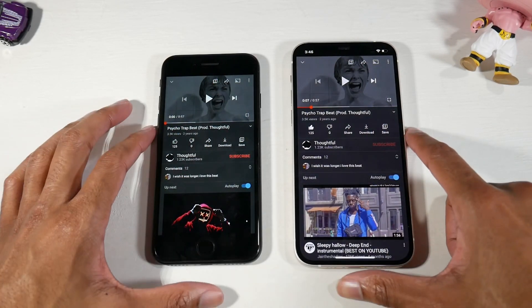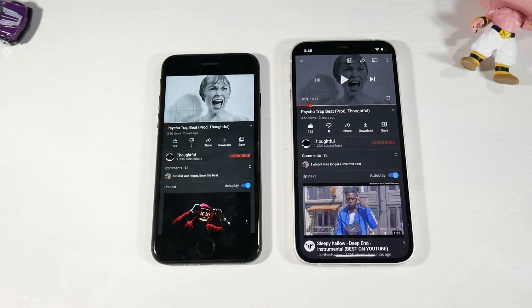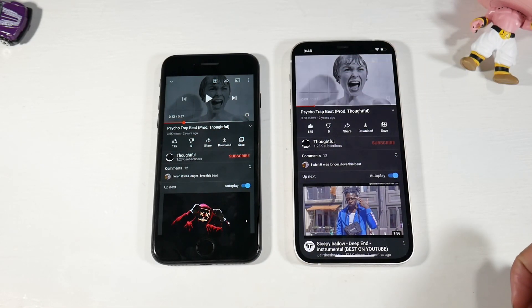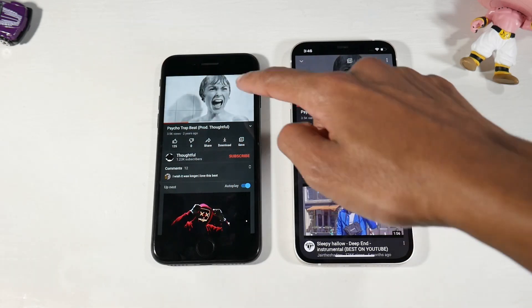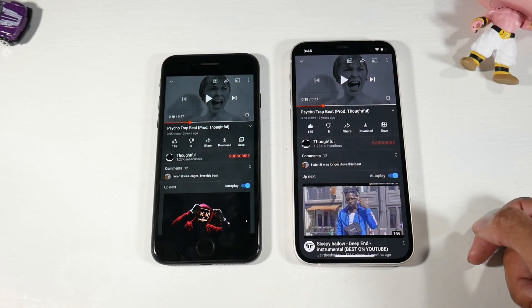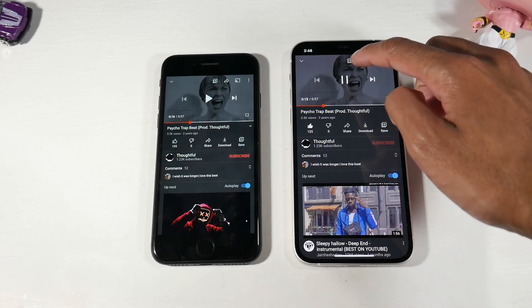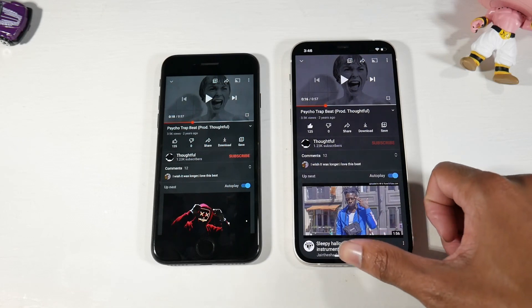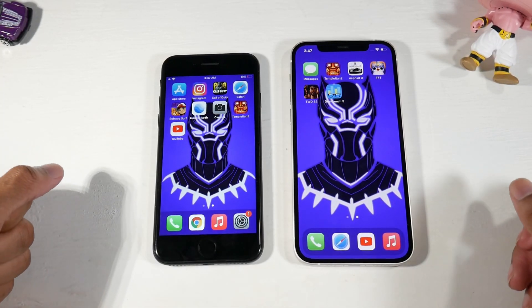Both phones have stereo speakers and are very loud with good bass presence. The iPhone 12 is a little bit louder — not by a ton but it is noticeable — and has a bit more bass. Both phones are loud enough that in a loud environment you'll be able to hear them no problem.